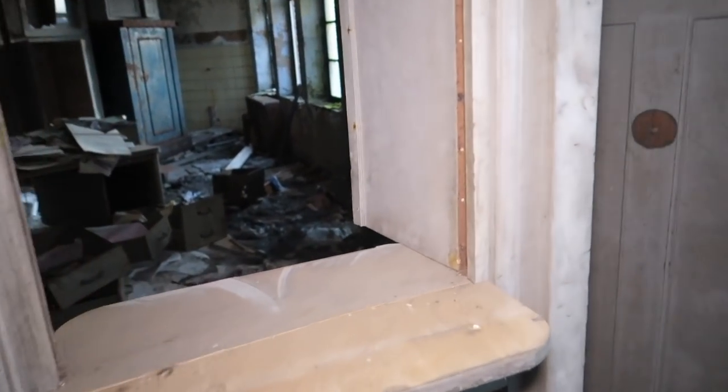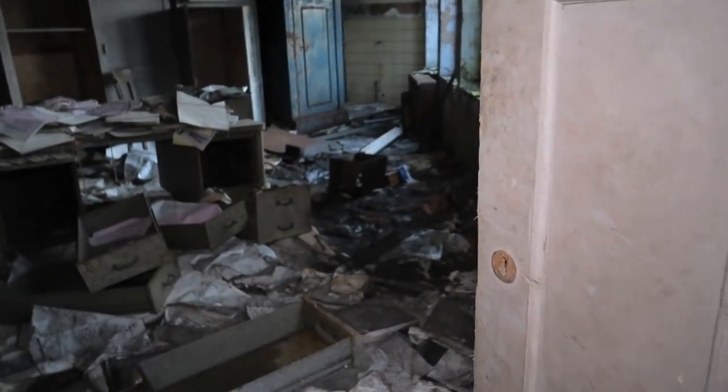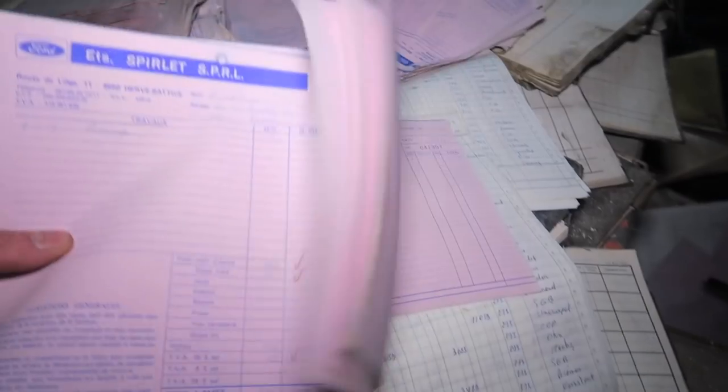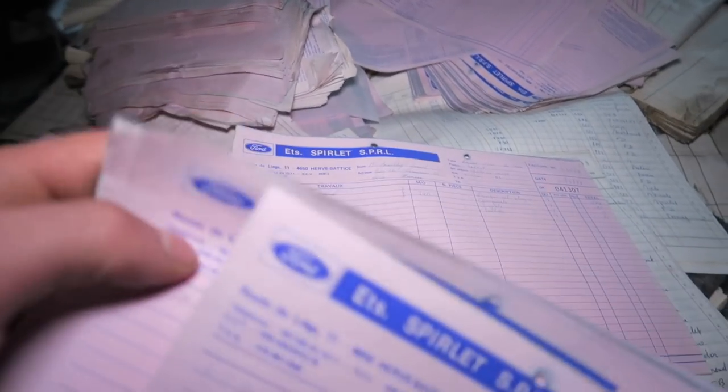That's the freaky store here, or the main desk from the shop. And this — could this have been a reception area? It's possible. Look at all the paperwork. And this item is from the brand Ford.